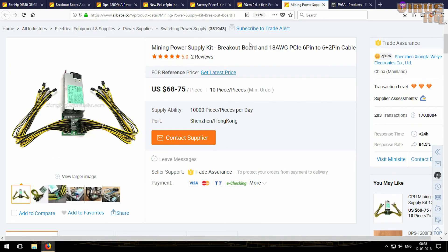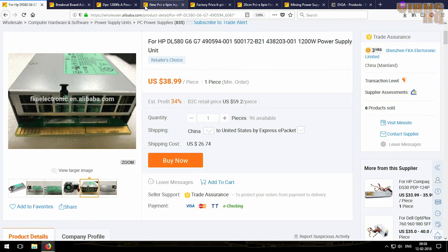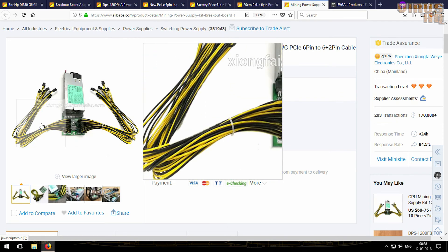Then there is a combination kit of all these components, except for the Pico PSU. If you look at the price it comes out to almost exactly the same as buying individually, so I would recommend this kit because you won't have to go to multiple suppliers — one supplier provides them all. This kit comes with the power supply, the breakout board, and the cables.